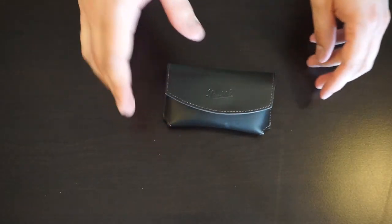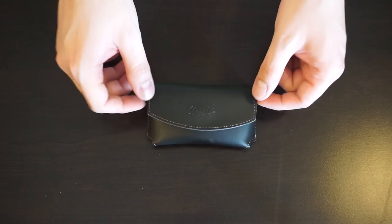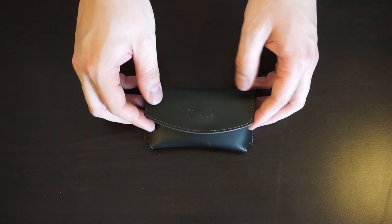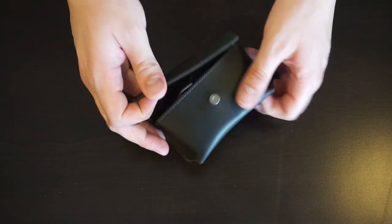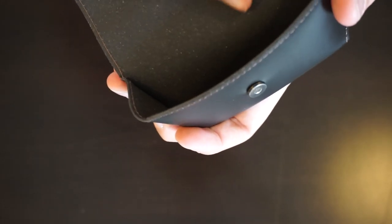Here are the sunglasses in their case. This is a real leather case — it smells really pungent when you open the box, which is nice. It's magnetic; there's a little magnet that keeps it closed. Inside, it's a nice soft material — just the other side of the leather, with no finishing applied, so it's nice and soft.